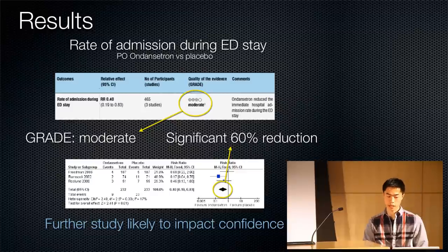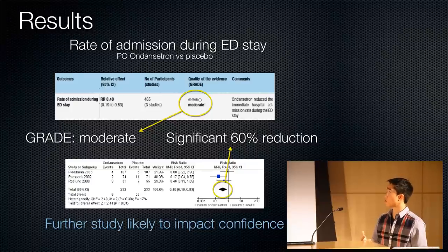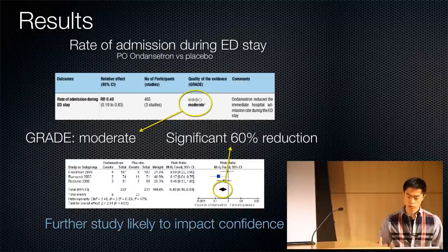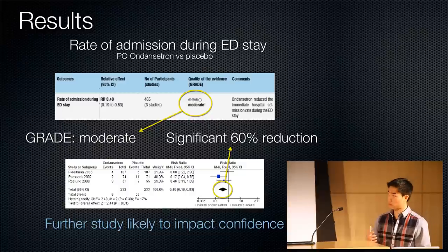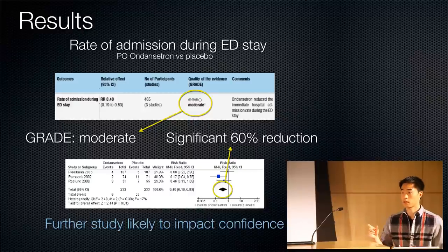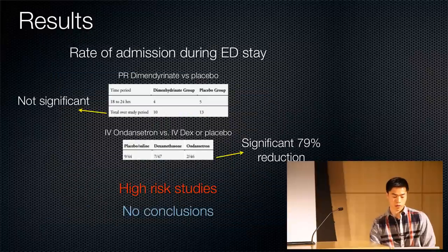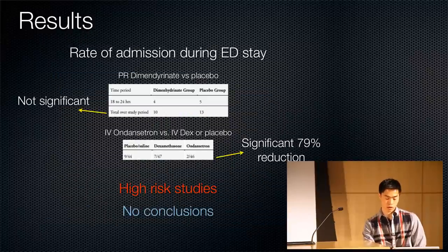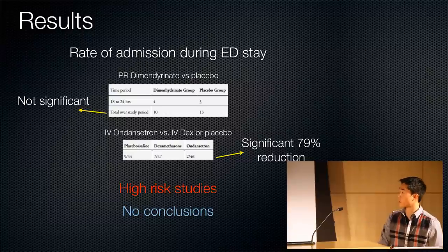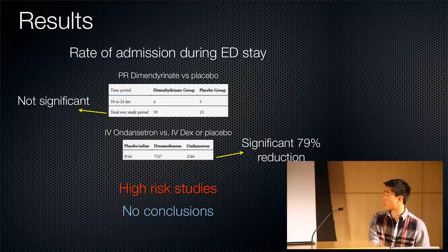Looking at the rate of admission during ED stay for the PO ondansetron group, there was a significant 60% reduction in rate of admission during the initial ED visit, with a moderate GRADE rating. So we can see a trend toward decreased admission rate, but the true effect size — we can't be confident it's 60%; further study will likely impact that. For PR dimenhydrinate, no significant difference was found. IV ondansetron showed a significant 97% reduction, but both were high-risk studies, so no conclusions can be made.